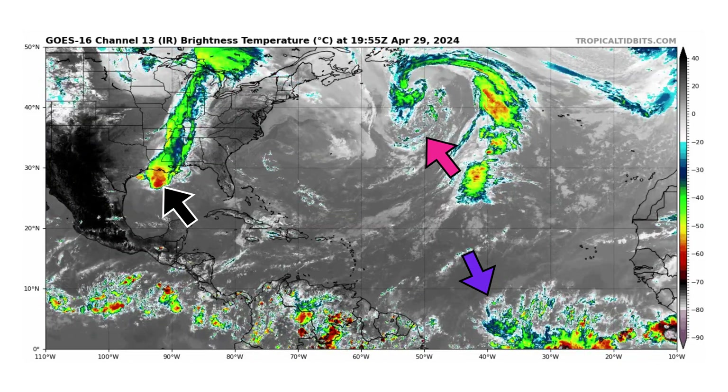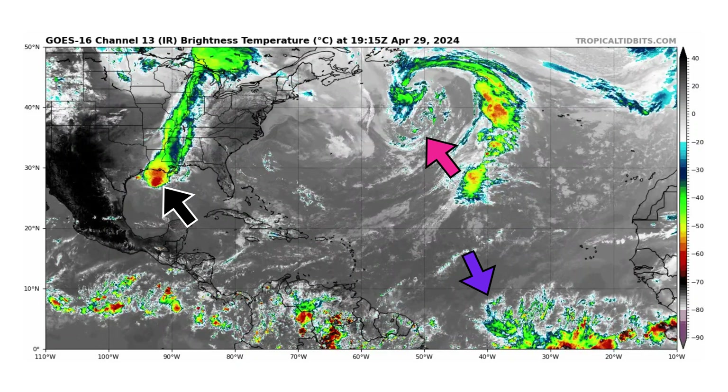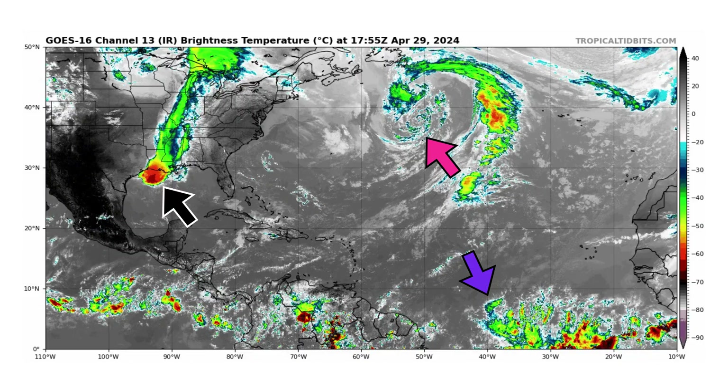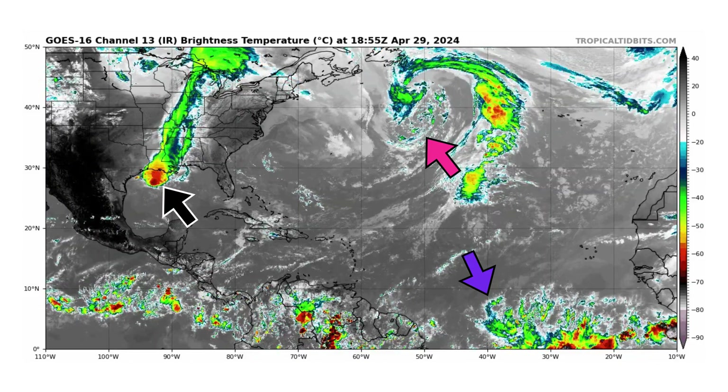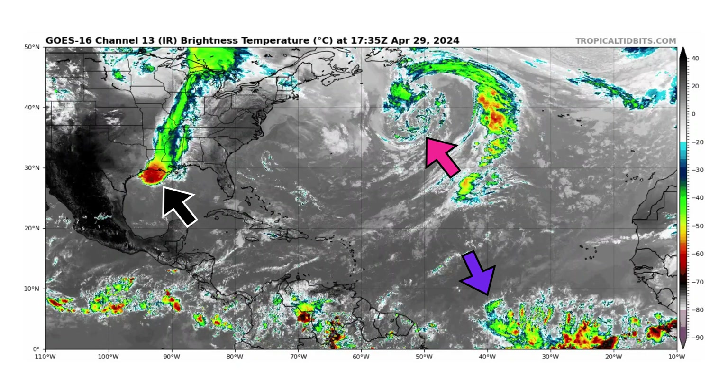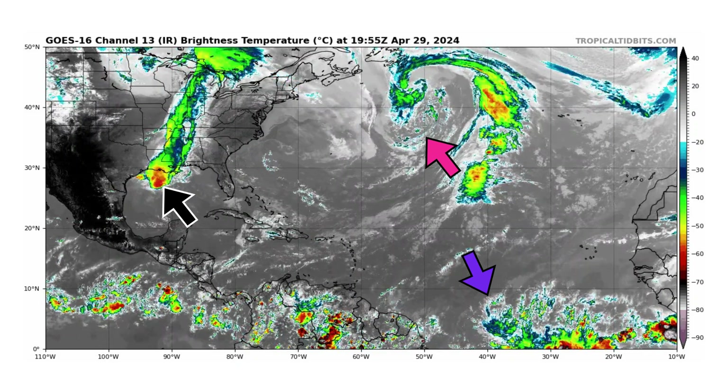We also have a very broad storm in the middle of the North Atlantic — an extratropical system, nothing tropical in nature. Sometimes these, because of the very cold air aloft, can develop into a subtropical storm if they pinch off from those cold fronts. So we'll keep an eye on that as well.